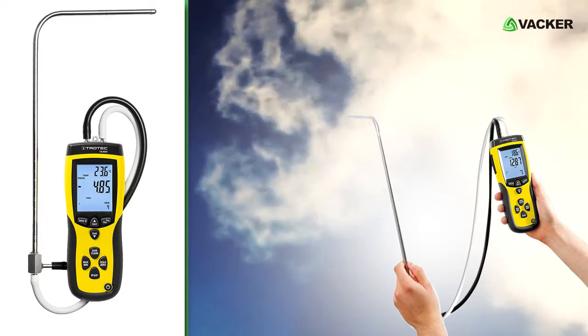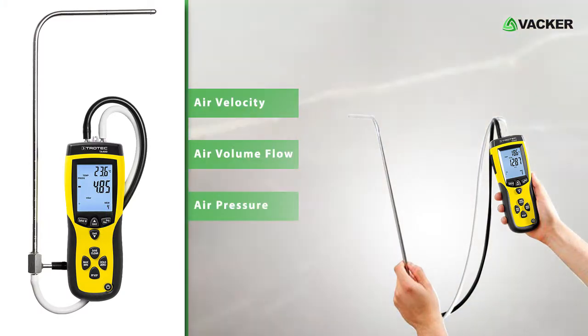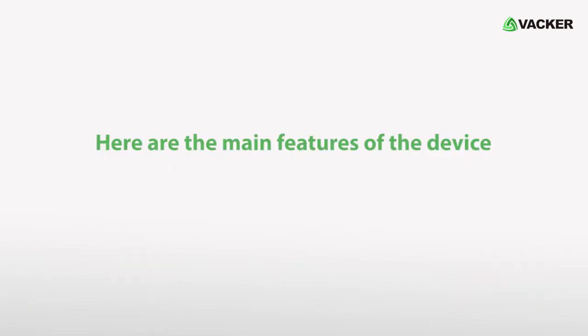This professional device accurately measures air velocity, air volume flow, air pressure, and air temperature. It is able to measure very high airspeed with a maximum of 80 meters per second using the pitot tube. Here are the main features of the device.